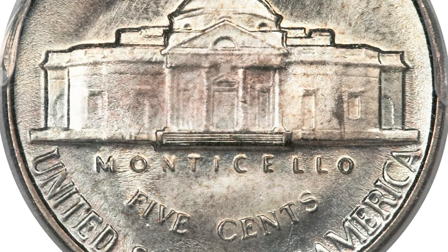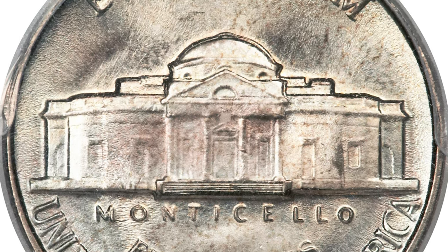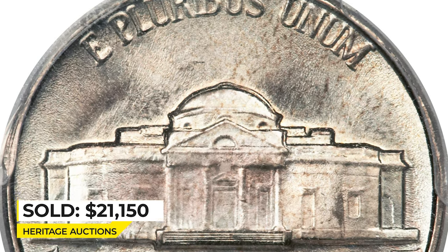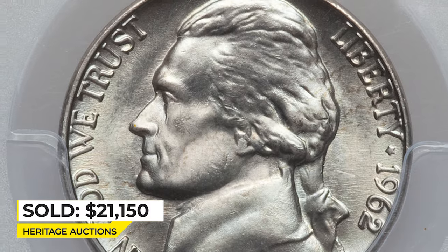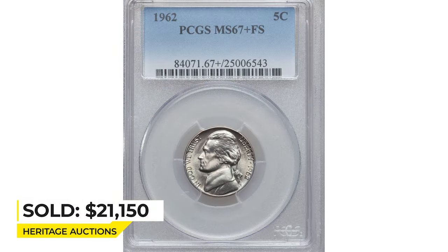However, this piece shows a no-questions five full steps strike on the reverse, apparently at the expense of the hair near Jefferson's ear. Generous luster prevails over lovely surfaces with pale jade, gold, and pink hues. Sold for $21,150 at Heritage Auctions.